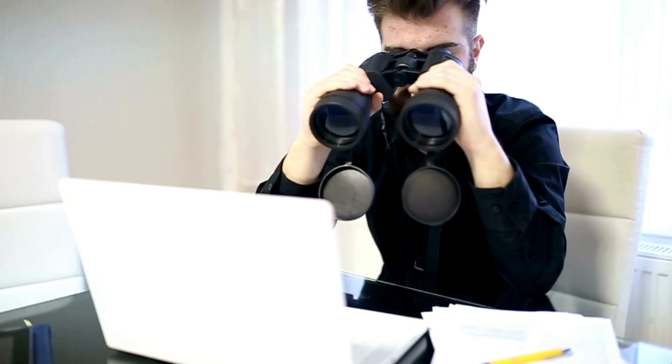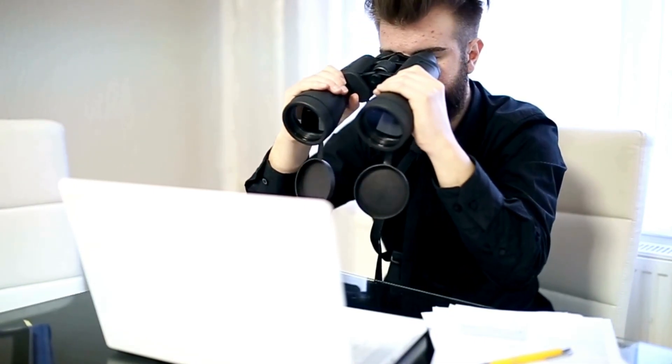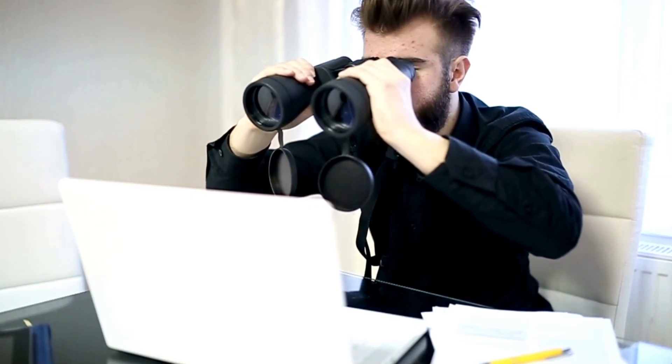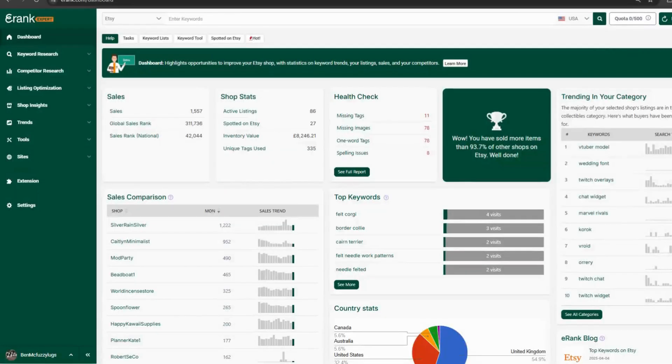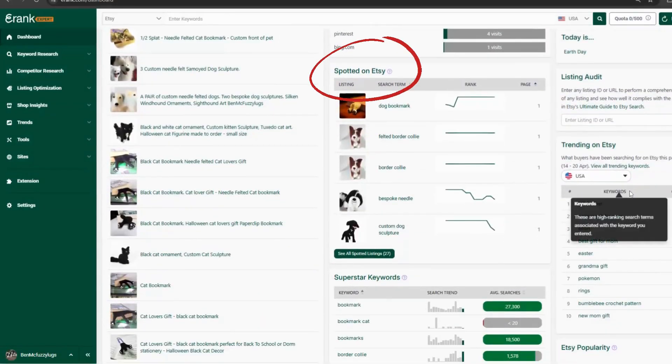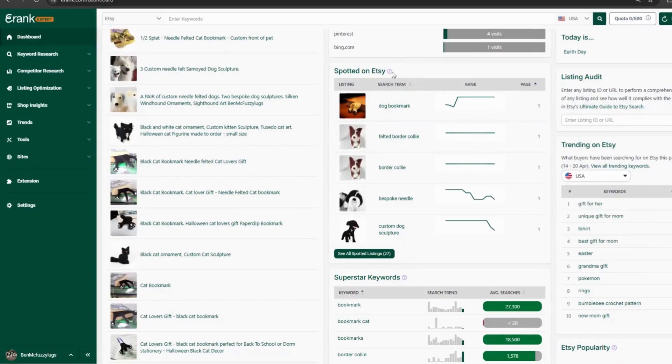Is it good to have listings spotted on Etsy? What's a good number of listings to have spotted, and what's the difference between the eRank Monitor and Etsy Visitor? On your eRank dashboard you might have seen 'Spotted on Etsy,' or even heard people in the forums talk about how many listings they have spotted on Etsy and wondered if you're missing out on something. So let's have a look at this tool and see what it means and how to use this data.